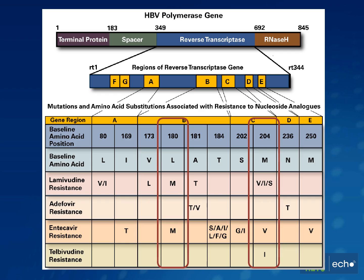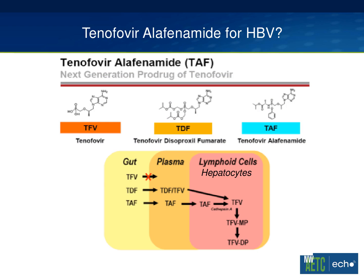I will mention that lamivudine and entecavir share the same resistance pathway. If you have an L180M and an M204V — the two most common mutations associated with lamivudine resistance — you're only a few codon differences away from entecavir resistance. You have to be cautious about that in patients you suspect have lamivudine resistance. For that reason, this patient was started on a higher dose of entecavir at one milligram. This is a very real phenomenon you have to be cautious about. In the end, we're kind of scraping the bottom of the barrel when talking about options for this patient.